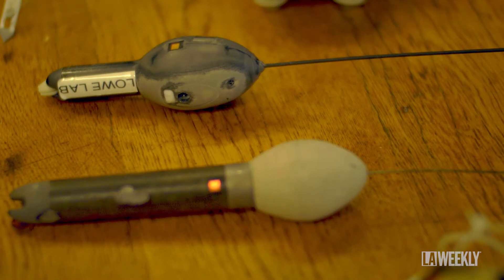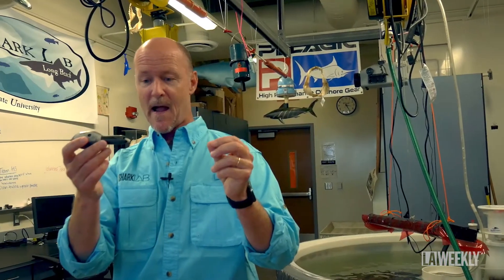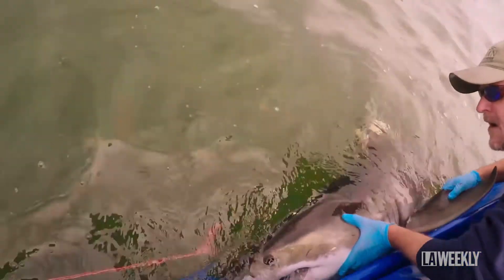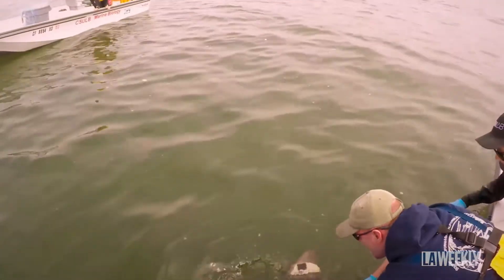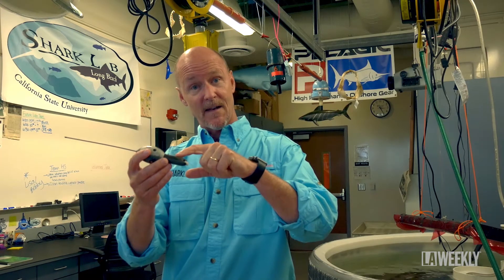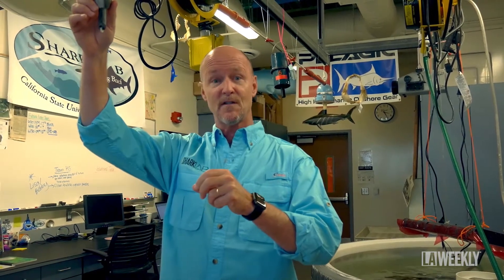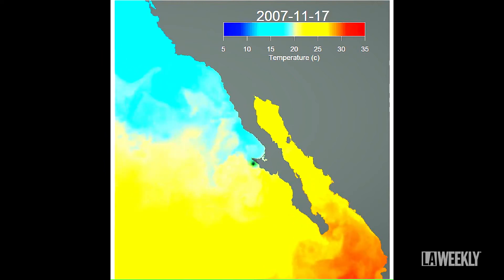These are what we call pop-off satellite tags. These get darted into the shark's back and it carries it like an earring. It has a light sensor, a temperature sensor, and a depth sensor and a little computer, and it stores all that data. Then at a pre-described time and date this pops off, floats to the surface, and downloads all that data to a satellite.